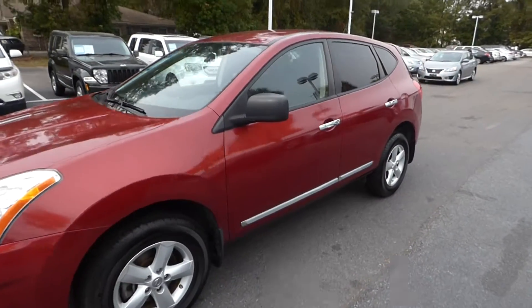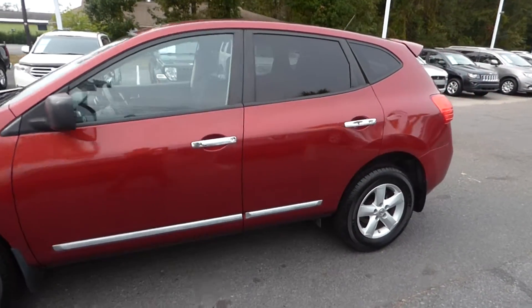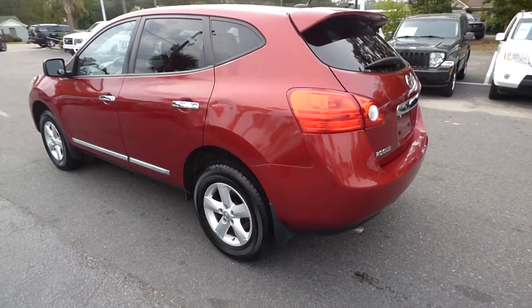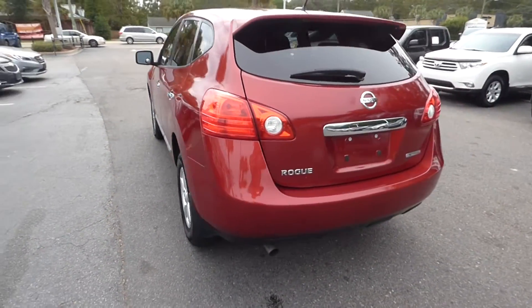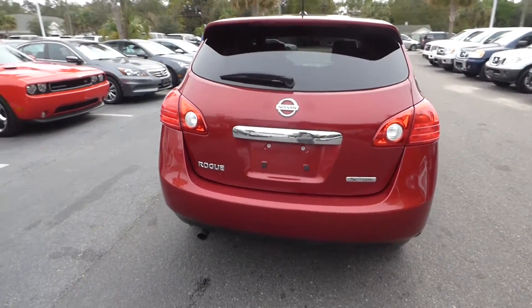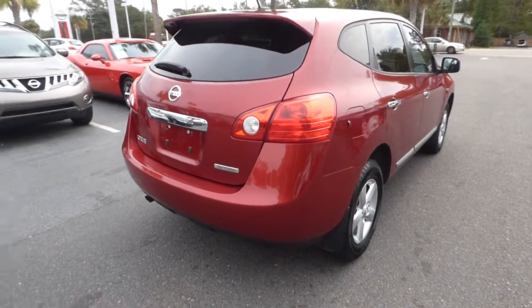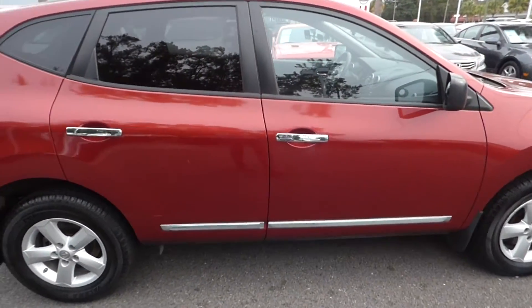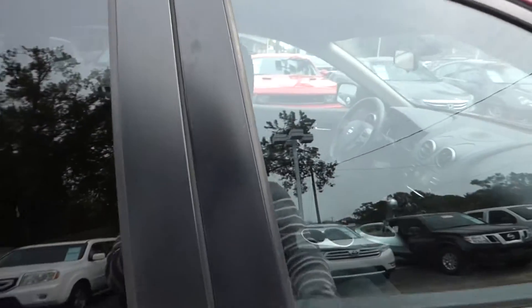I'm here with our 2012 Nissan Rogue. This vehicle has 91,000 miles on it. It is your special edition trim level, featuring your rear spoiler, alloy wheels, and remote keyless entry.